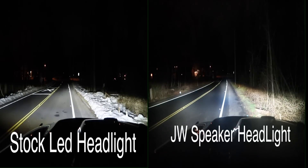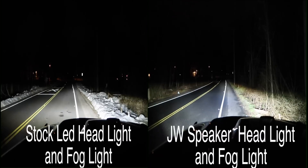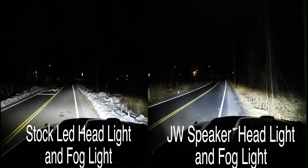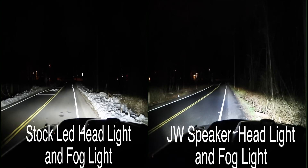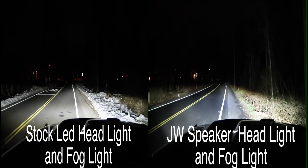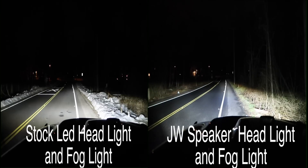Now the next test is headlights and fog lights together, one versus the other. We have the stock LED headlight and fog light on the left side and the JW Speaker headlight and fog light on the right side. Again, I see more of a pure white color on the left, and maybe just a hint of blue on the right. As for which one is brighter, I'll let you guys be the judge — I'd say they're pretty much equal.